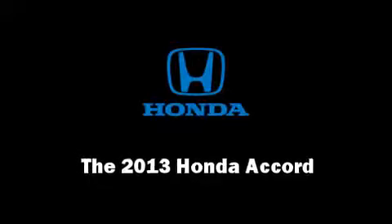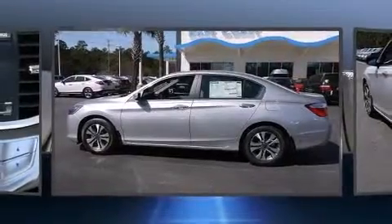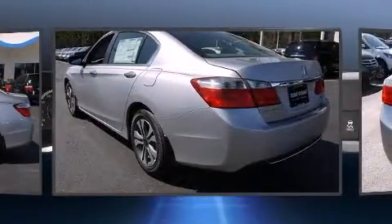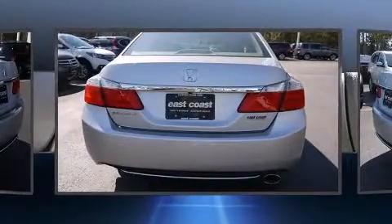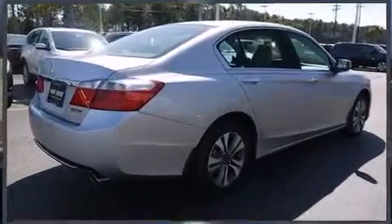You're going to love the 2013 Honda Accord. This four-door, five-passenger sedan provides a satisfying ride for all passengers. Under the hood, you'll find a four-cylinder engine with more than 170 horsepower, providing a smooth and predictable driving experience.